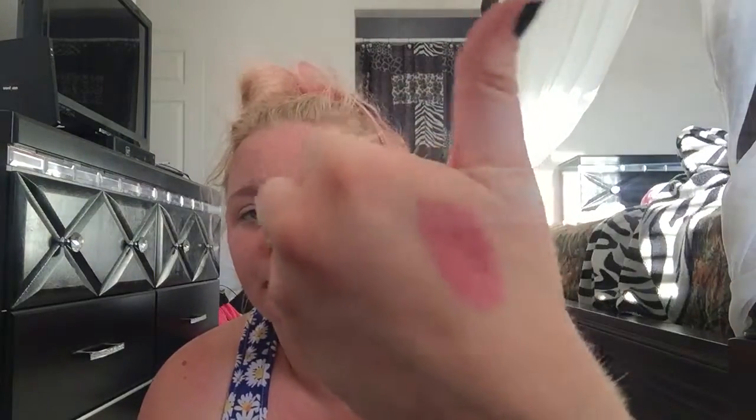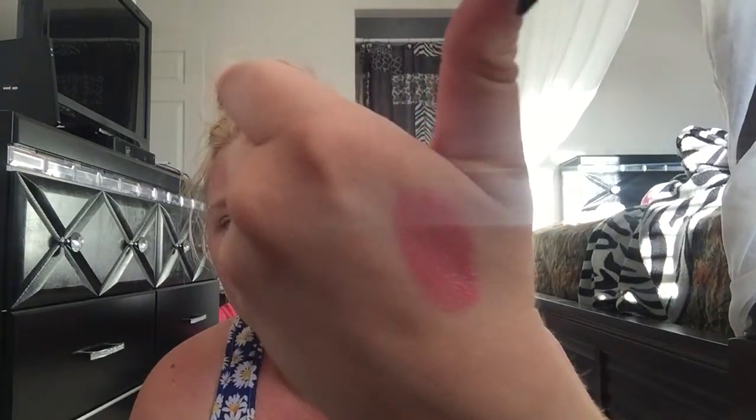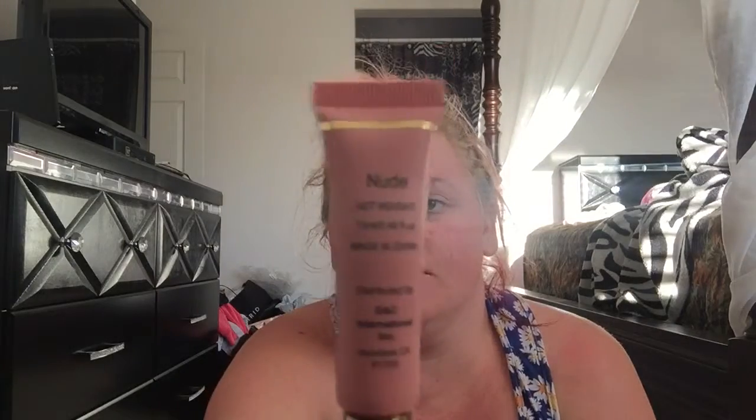The color pigmentation looks pretty good. I'm not sure if this is supposed to dry matte or not, so I guess I'll have to see. If you want me to let you know, ask me down in the comments below if it dried matte. Anyway, that's the first color which is Bella.